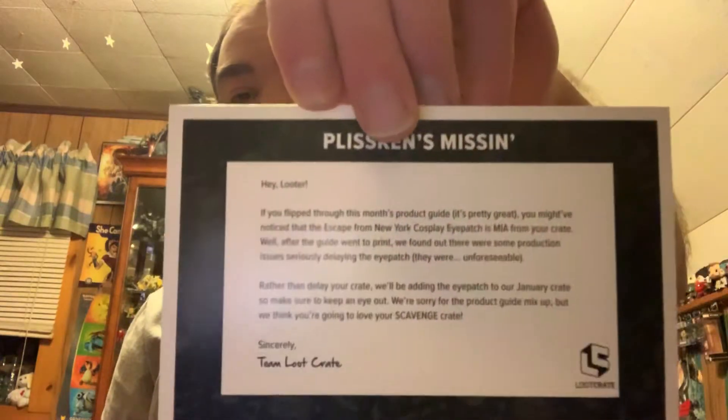We were supposed to have an emerald eye patch from Escape from New York, but apparently it's currently missing, so I got a little card about that. That's a bit disappointing — this is another item from Loot Crate that the crate is missing for me, because I still haven't gotten the Breaking Bad long-sleeve t-shirt I was supposed to get either. The card basically talks about all the different items they picked in this month's Loot Crate. That's everything for this month's Loot Crate — I hope you guys enjoyed this video, and like and subscribe if you haven't.